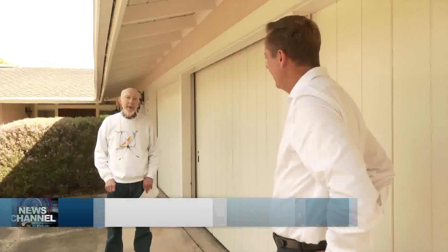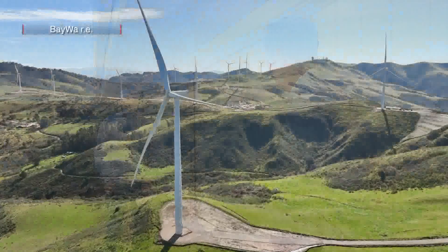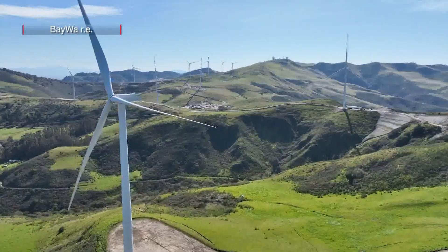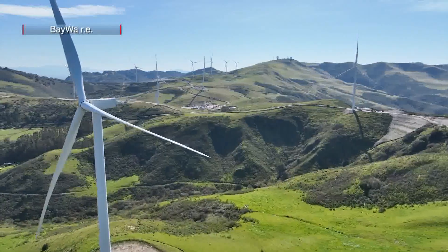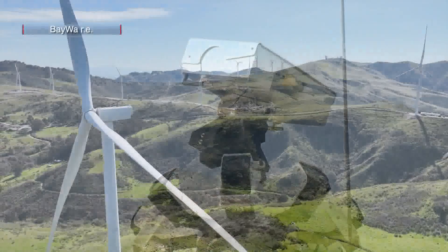I think Identiflight is a really good system — it's been used on many wind farms. Steve Ferry advocated for Identiflight in leading the Santa Barbara Audubon Society's efforts to gain more protections for birds at the wind farm. He questions whether there are enough cameras to survey the nearly 3,000-acre site.